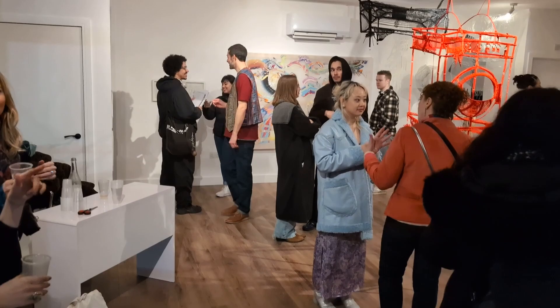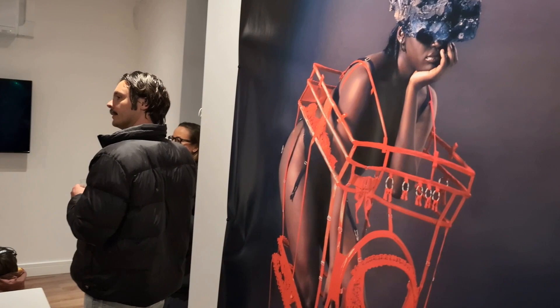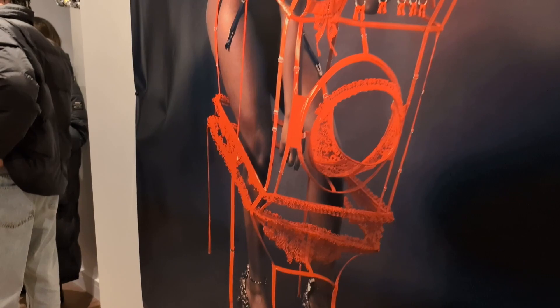They've got some great contemporary artists and very unusual artists from around the world doing some very exciting different types of artwork. You can see here in this particular exhibition it's mostly textile work, sculptural work, but there's also contemporary paintings and they've got a very good collection of artists.